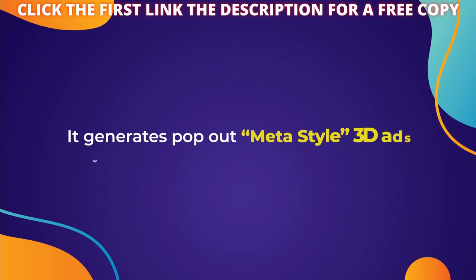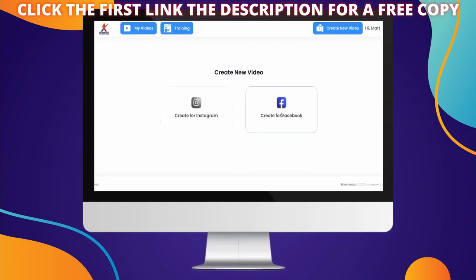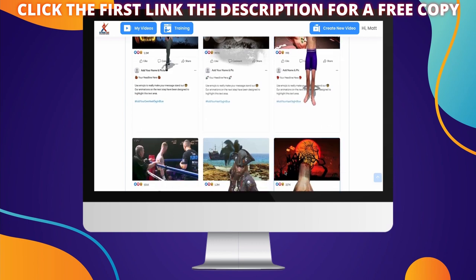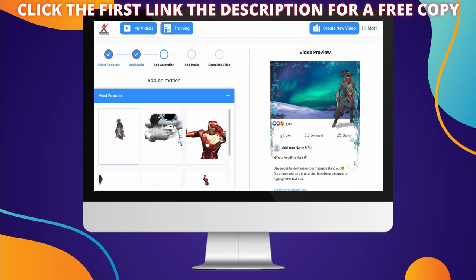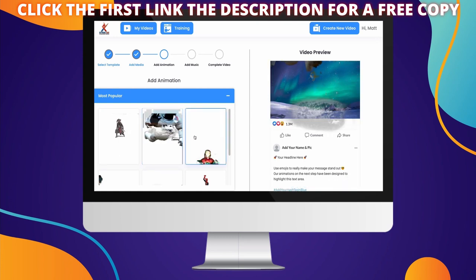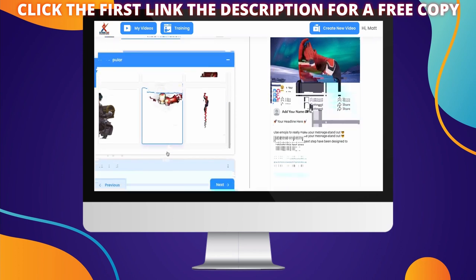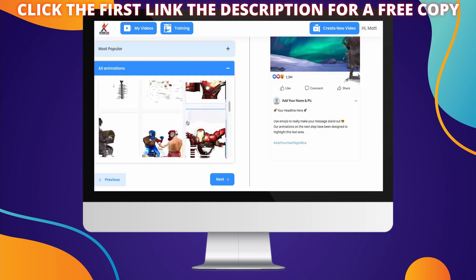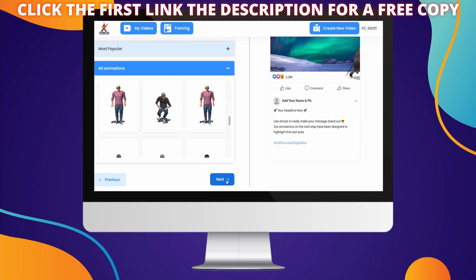It generates pop out Meta style 3D ads within minutes and is so easy to use. You simply log in and choose from your template — there are hundreds to choose from, or you can simply upload your own. Next it's time for the fun part: choosing your animation. You simply scroll through the animations and pick the perfect one for your business. Maybe you need maximum impact, a seasonal offer, or a sports venue. There are tons to choose from with more being added all the time. You can even choose to turn the animation sound effect on or off.